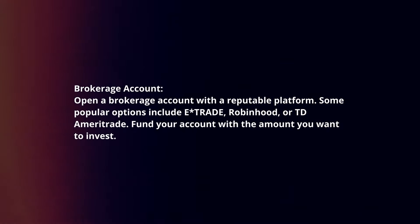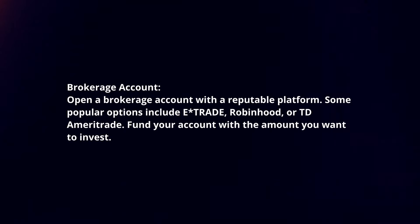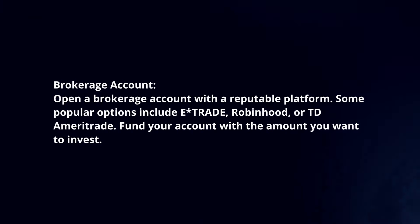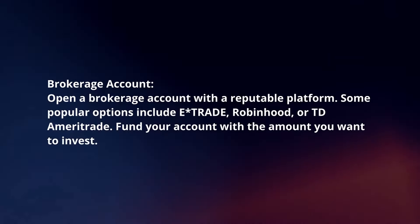Brokerage account. Open a brokerage account with a reputable platform. Some popular options include E-Trade, Robinhood, or TD Ameritrade. Fund your account with the amount you want to invest.